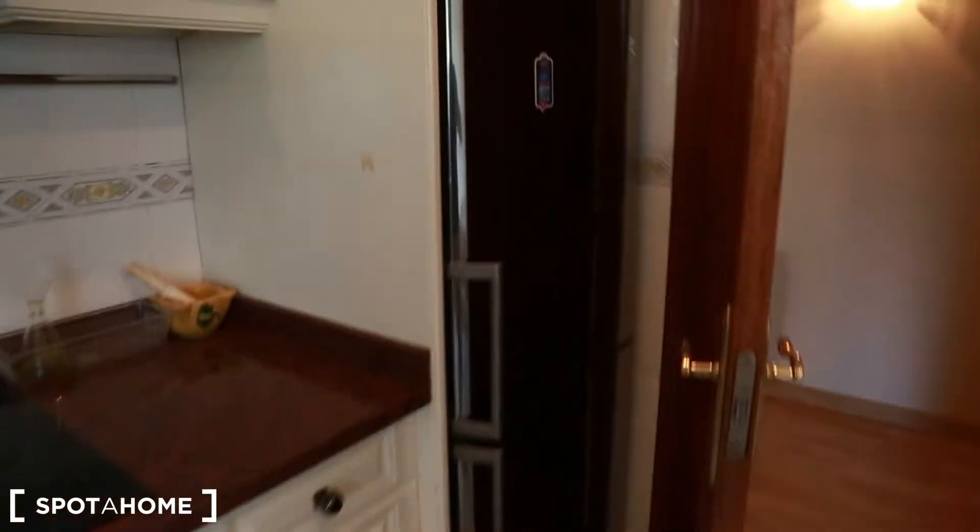You also have a television in the kitchen, and the fridge is amazing.